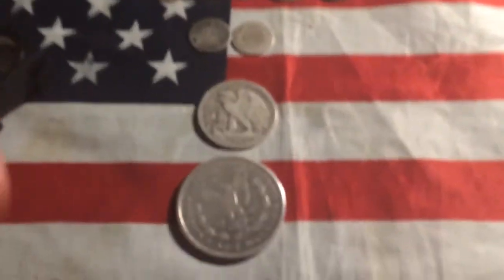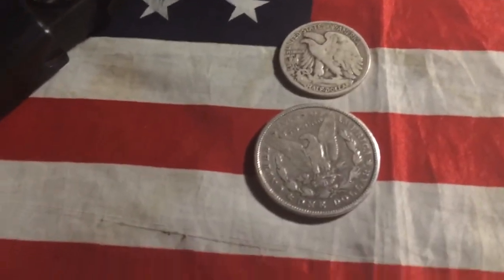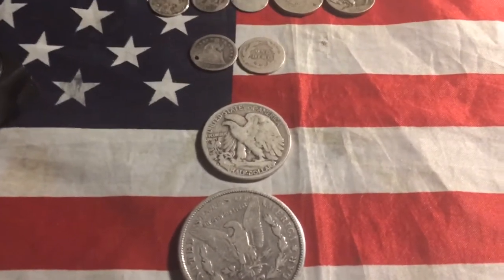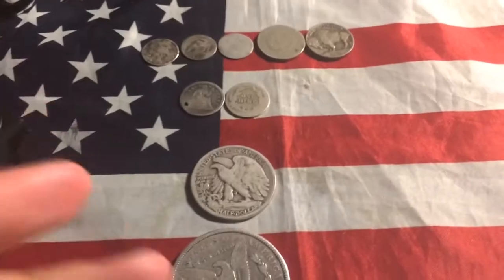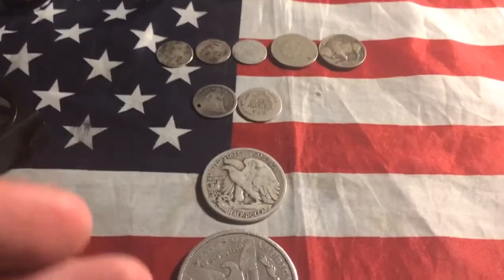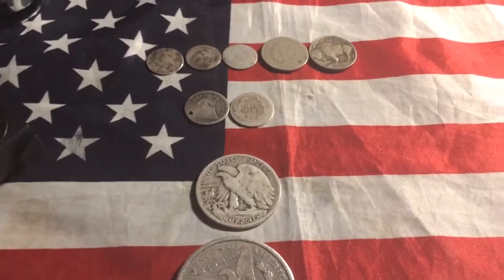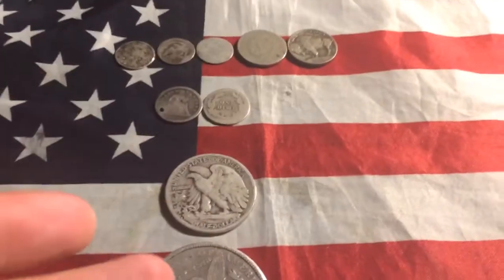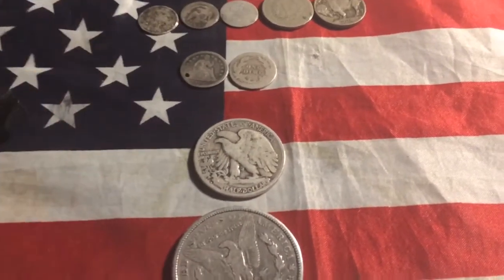This is also just kind of a warning, guys — be careful what you're buying. Make sure you know who you're buying from. I got this off Facebook, not eBay, so I couldn't really check and see what people were saying about the person. I still kind of came out with a good haul, but I still kind of didn't. Just kind of a life lesson to learn.